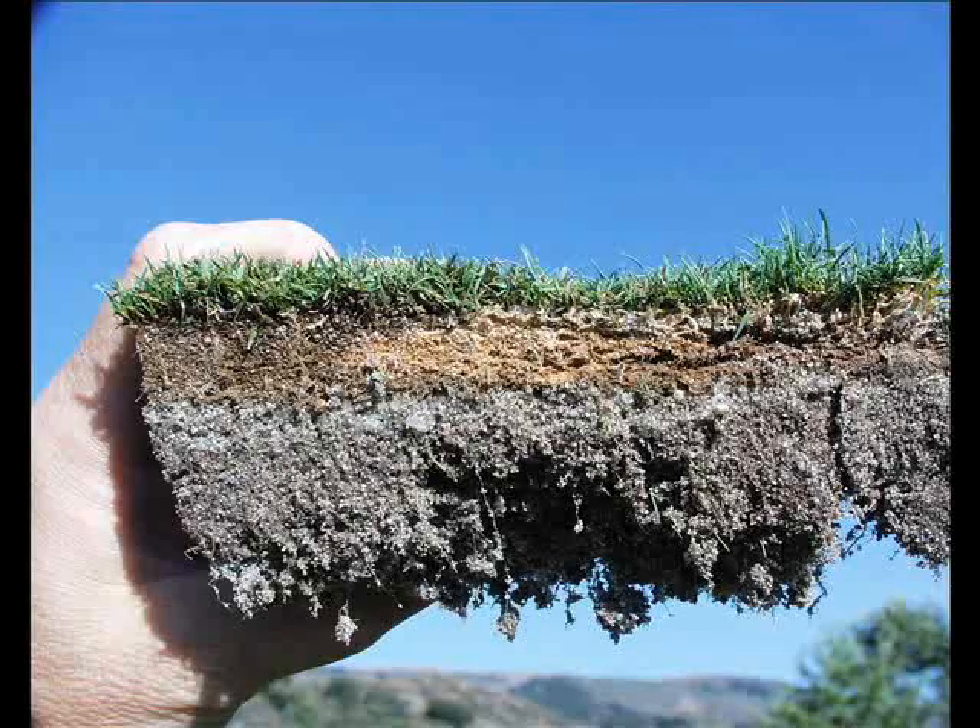Take a look at the thatch area from the same tee. Thatch management was not up to current standards. Note the area that the Fairy Ring fungus degraded the thatch, resulting in sunken areas throughout the tee.